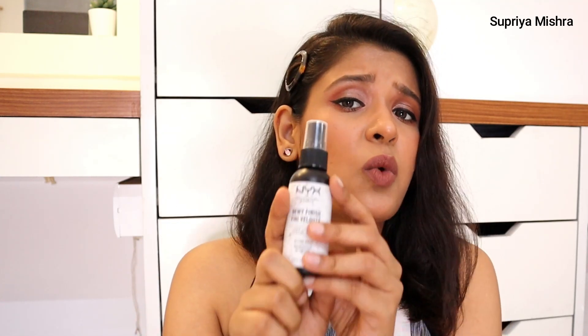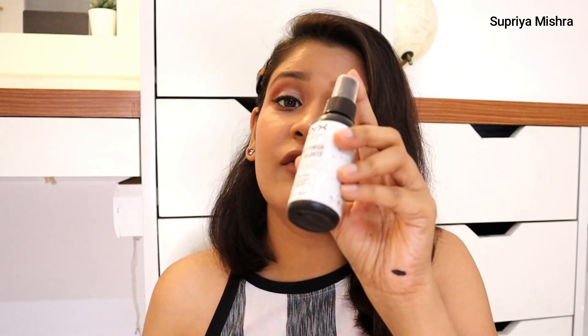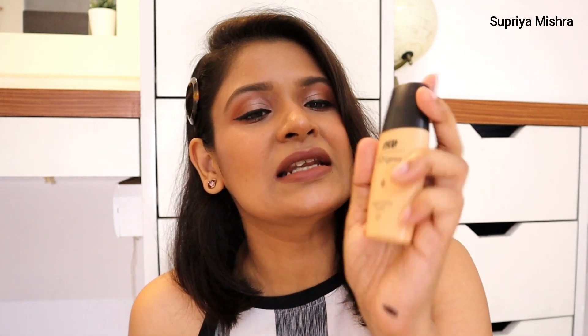The NYX dewy finish makeup setting spray is an amazing product that can give tough competition to the MAC setting spray and other high-end setting sprays. It works really great — the mist is very fine, it doesn't come out in droplets. This is a very nice product, highly recommend it.